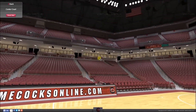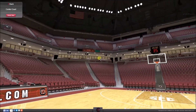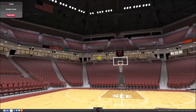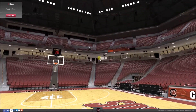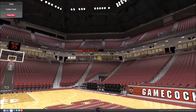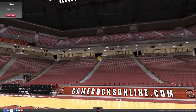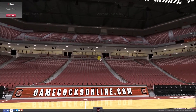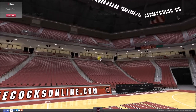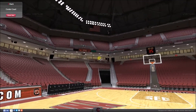The arena was opened as a replacement for the Carolina Coliseum and its original name when it opened in 2002 was the Carolina Center. However, in 2003, the Unum Corporation purchased the naming rights for the arena and renamed it to the Colonial Life Arena after the Colonial Life and Accident Insurance Company, which is a subsidiary of the Unum Corporation.